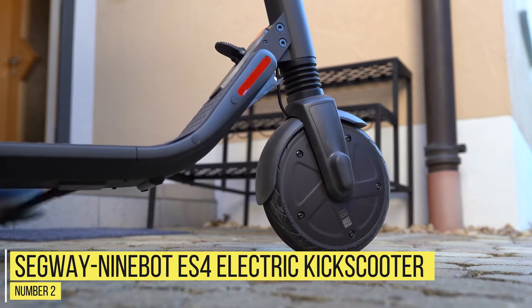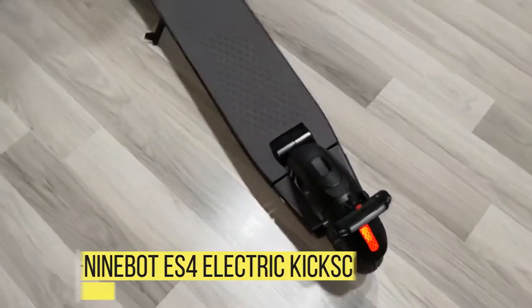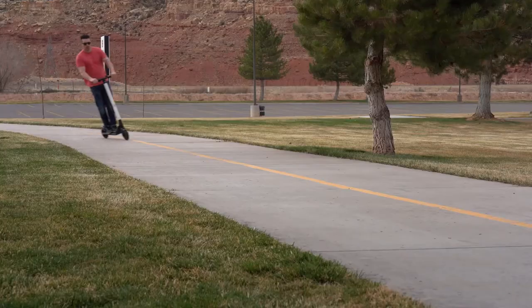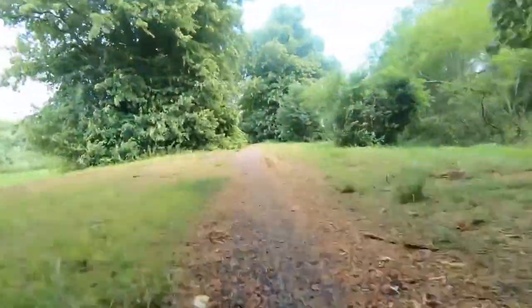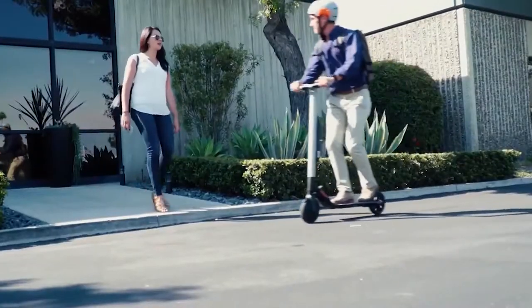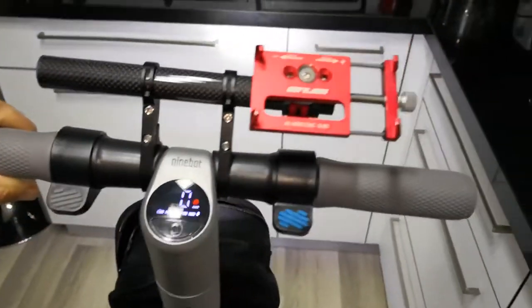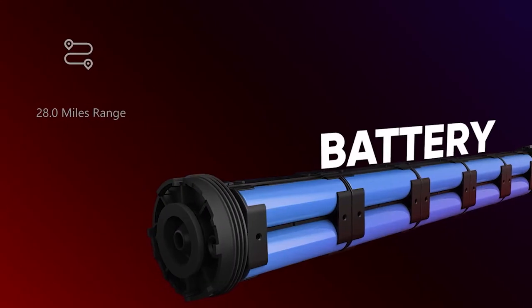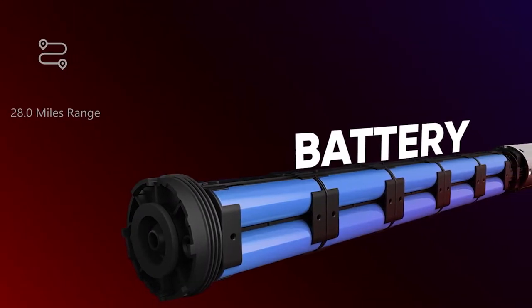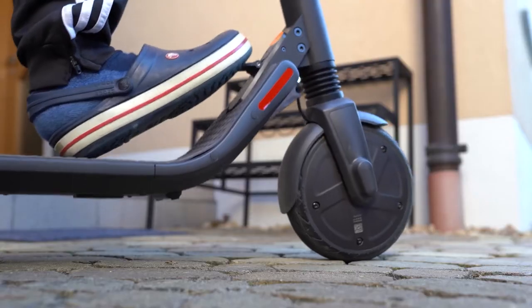Number 2: Segway Ninebot ES4 Electric Kick Scooter. The Segway Ninebot ES4 has a quoted range of 28 miles and a top speed of 18.6 mph, making it one of the fastest scooters in the price bracket. Its stopping system helps keep you safe with an electrically assisted front brake to slow you down gradually and a fender brake for slamming on the anchors in a hurry. Add a rear light and an extra external battery and you've got a practical, sensibly designed electric scooter to suit all your needs.